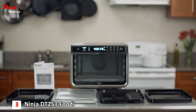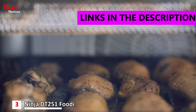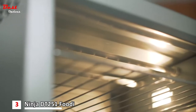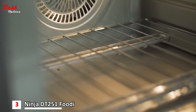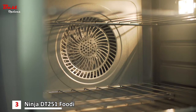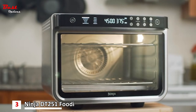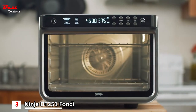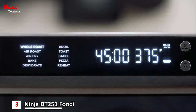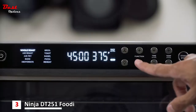The third product on this list is the Ninja DT251 Foodie, priced at around $280. True Surround Convection delivers up to 10 times the convection power versus a traditional full-size convection oven for faster, crispier, and juicier results. Air fry, air roast, bake, whole roast, broil, toast, bagel, dehydrate, reheat, and pizza — all in one powerful 1,800-watt appliance. Achieve the perfect doneness from rare to well done at the touch of a button with the integrated Foodie Smart Thermometer — no guesswork required.